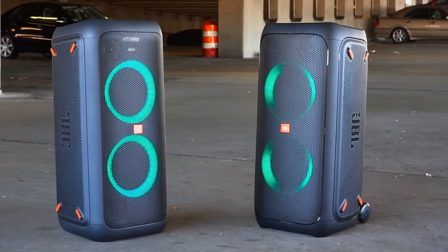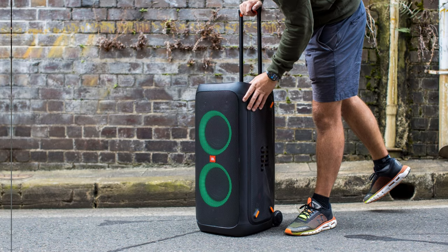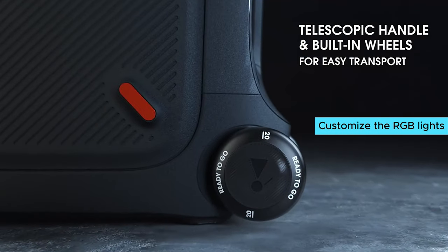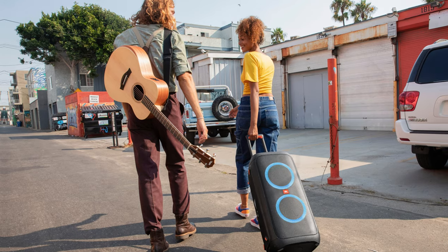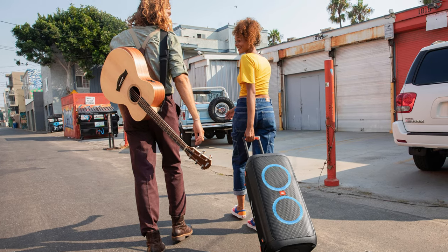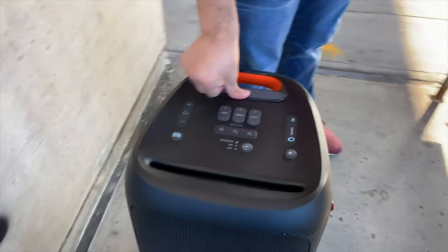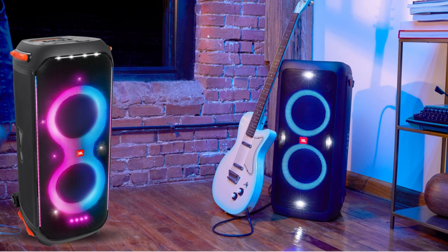Adjust the sound across the range using the full graphic EQ in the companion app for that perfect audio experience. What sets this speaker apart is its extra features — connect a microphone and a guitar to host a karaoke night or jam session. Customize the RGB lights to create the ultimate party vibe. The JBL PartyBox app offers fun effects and that handy EQ for tweaking your tunes just right. Moving it around can be a challenge.